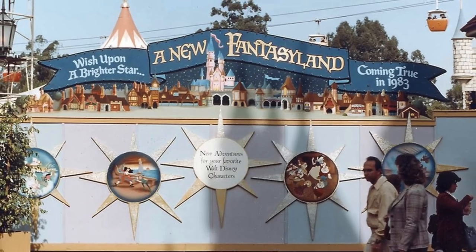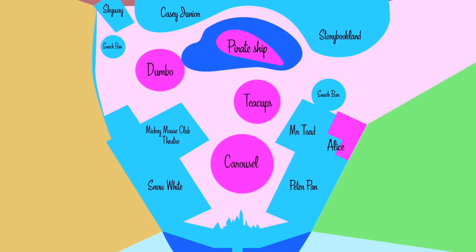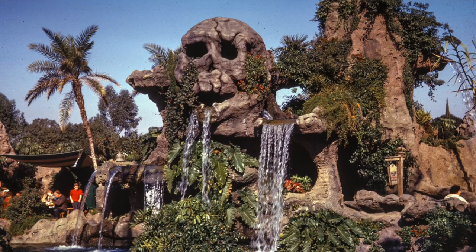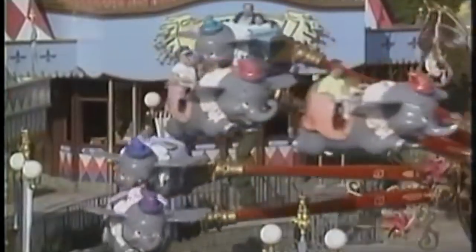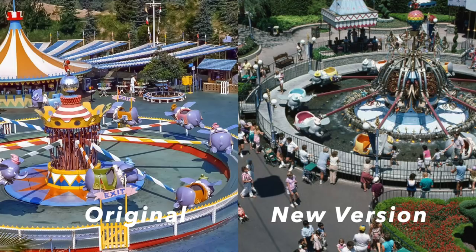In 1983, as part of Fantasyland's major remodeling, Disneyland moved Dumbo to the former Skull Rock location. The attraction's mechanism was completely rebuilt and was given a new look, although it still only featured 10 elephants.